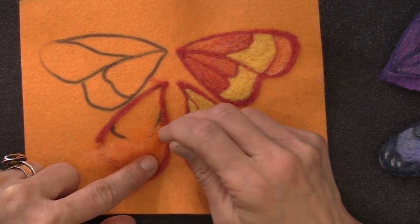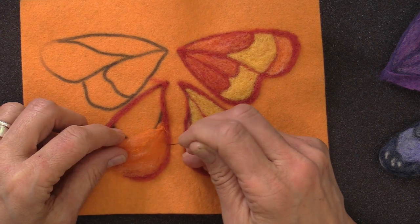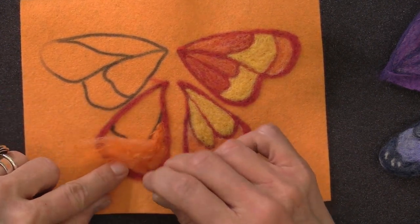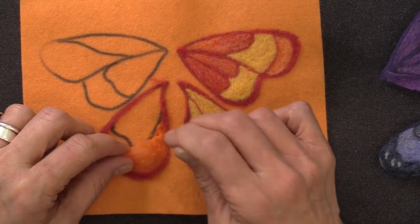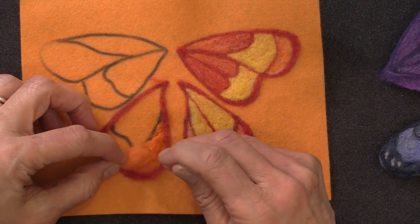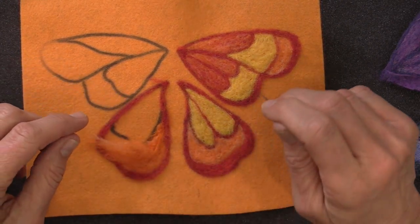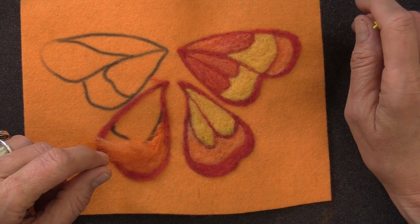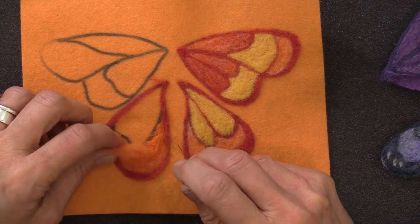Kathy asks, how did I make the legs for the moth? I'll pull him out in just a minute because I want to show you all how to make a body. I just made wire legs and then tucked them in there. I didn't really plan to make legs today, so I'm sorry I didn't bring fiber to cover those legs.